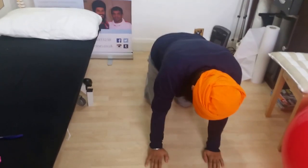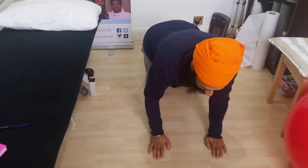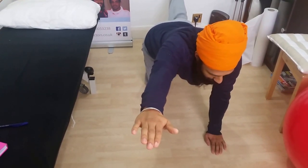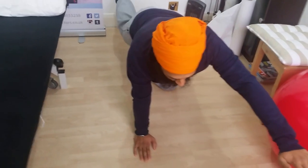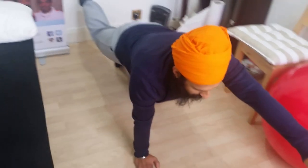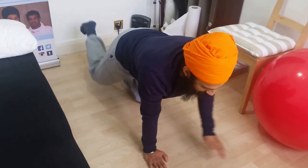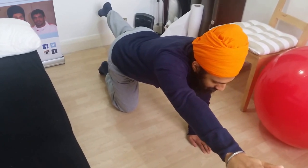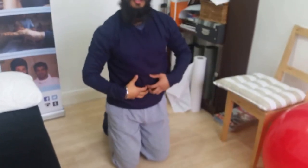Now moving on to bird dog. I'm on all fours in tabletop position. I pull my belly button in, then bring one leg up and one arm up, back to the middle, then one leg up and one arm up, back to the middle — holding for two seconds each rep. I keep my palm facing down and my leg as straight as possible. Do 10 bird dogs, keeping my midsection engaged so I'm not arching my spine.